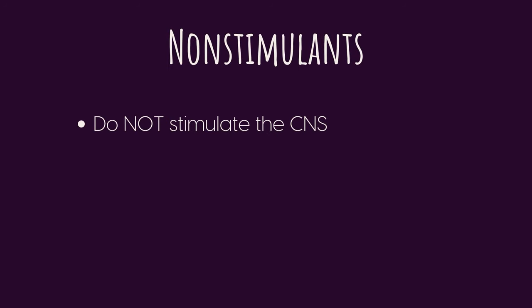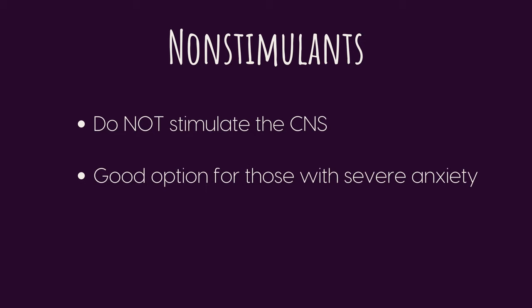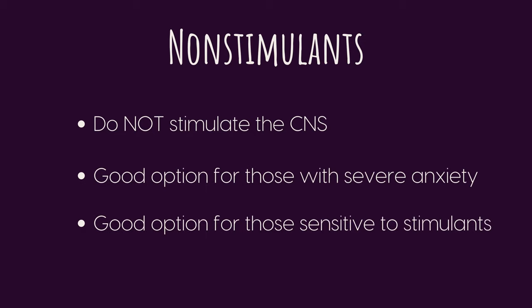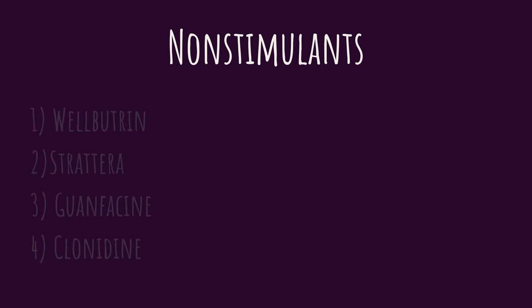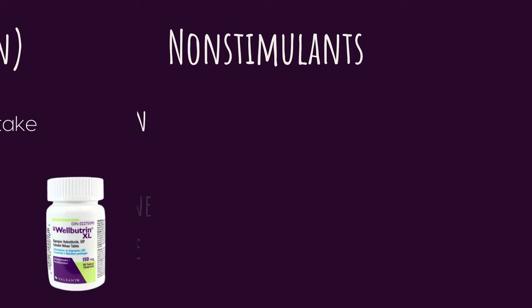Now let's move on to non-stimulants. Unlike stimulants, these do not stimulate the central nervous system, making them a great option for people with severe anxiety or who are very sensitive to stimulant medication. There are four non-stimulants I wanted to touch on. The most popular is Wellbutrin, or bupropion.